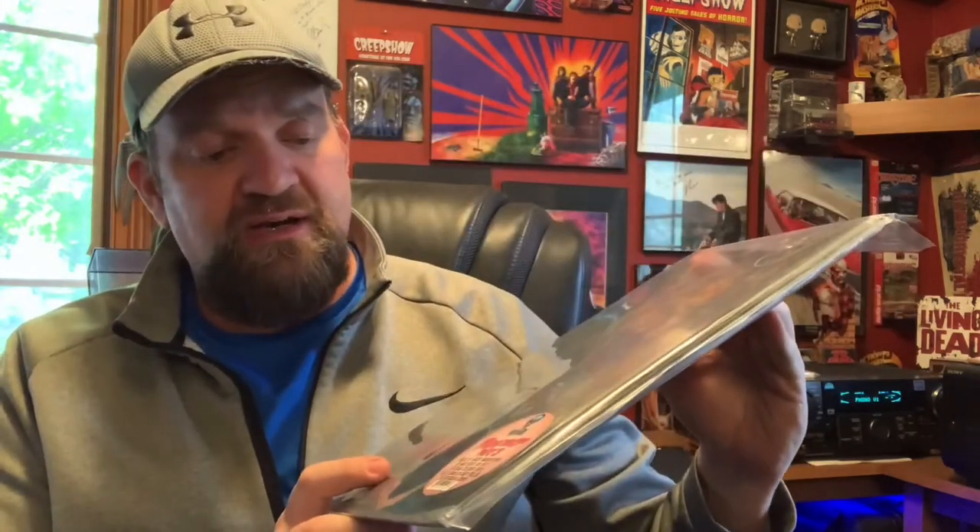Hey everybody, welcome back to H&S Collectibles. This is Cody. So it's Colored Vinyl Tuesday, and this is one that was just in the hall this past weekend — the Friday the 13th Part 3 Waxwork soundtrack.